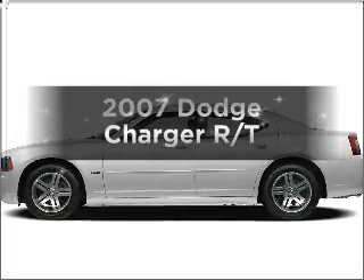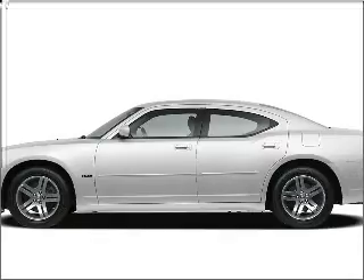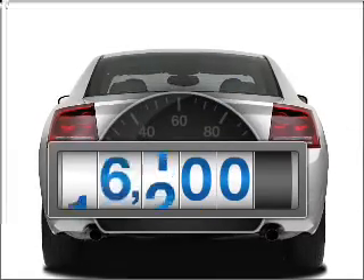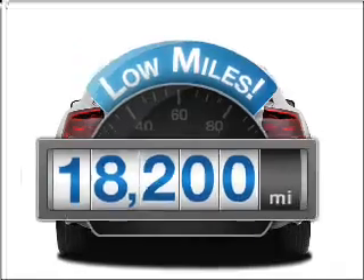Check out this 2007 Dodge Charger. Travel the roads in style and comfort in this great vehicle. Why worry about high mileage? Choosing a ride with lower mileage is the right choice for your busy life.